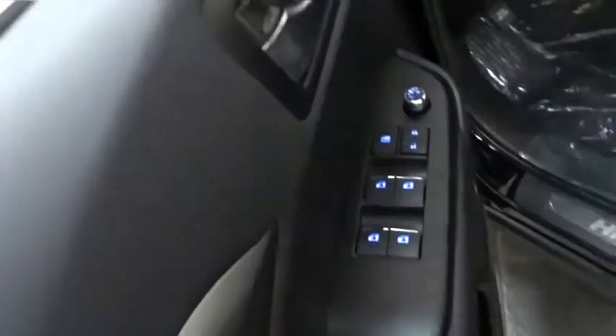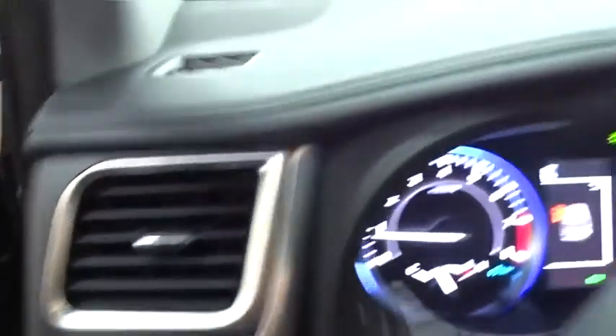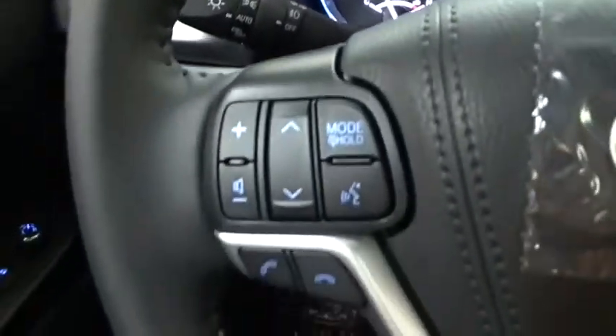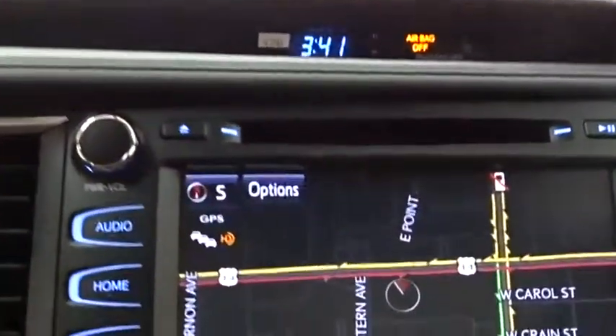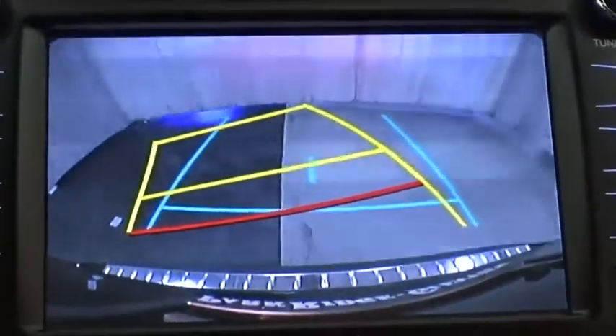Here are some of this vehicle's great options: stability control, all-wheel drive, keyless entry, backup camera, anti-lock braking system, power passenger seat, navigation system, lane departure warning, traction control, power liftgate, steering wheel audio controls, Bluetooth, leather-wrapped steering wheel, adjustable steering wheel, power steering, hard disk drive media storage, cruise control, auto dimming rear view mirror, and keyless start.